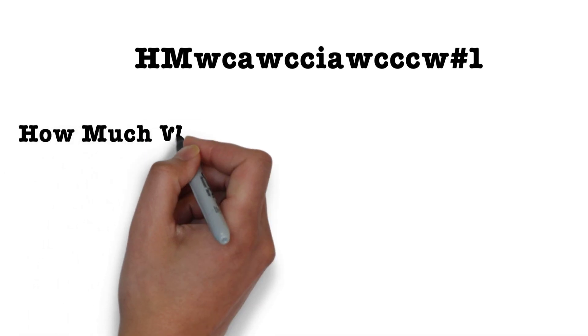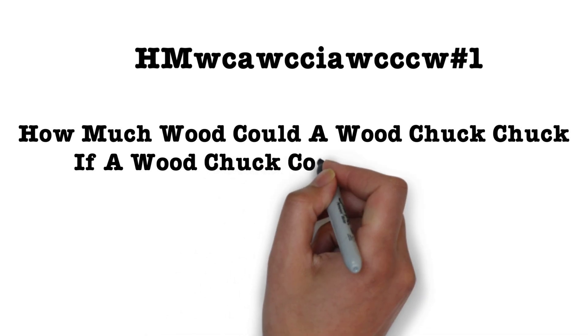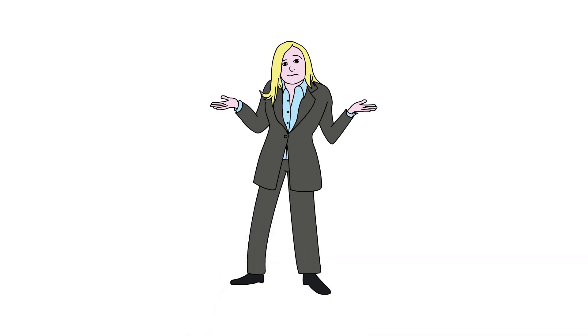Most of you are saying, who can remember that? But if I spelled it out: 'how much wood could a woodchuck chuck if a woodchuck could chuck wood?' Hashtag number one — it's not so hard to remember. By using the first letter of a common phrase, it helps to build a stronger password or passphrase.